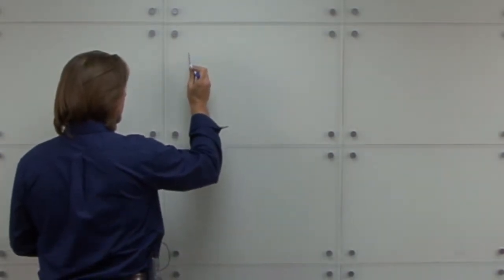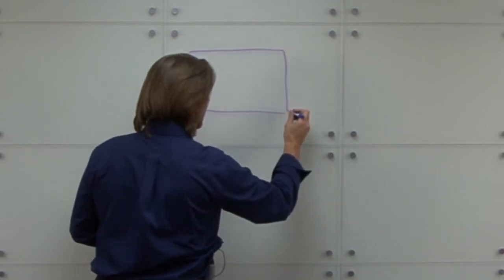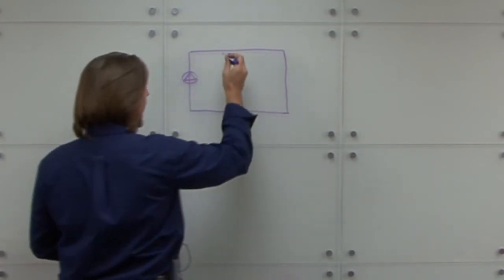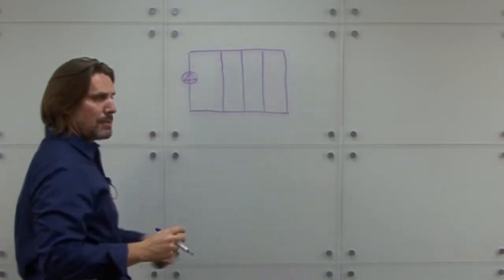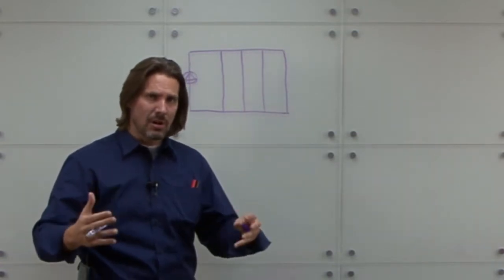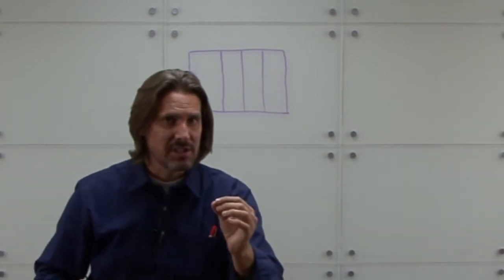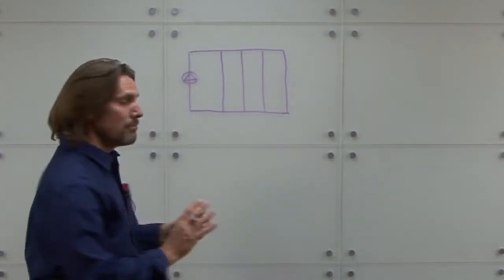Now let's look at a typical closed loop hydronic system piped in a direct return configuration, with a pump and four individual circuits. As much as we want to talk about high efficiency, in the HVAC industry our ultimate goal is to provide comfort. Yes, energy codes and ASHRAE Standard 90.1 are driving us to high efficiency. However, it doesn't matter how efficient the system is — if we have uncomfortable occupants, we are all at risk of losing our jobs. So we must provide comfort.